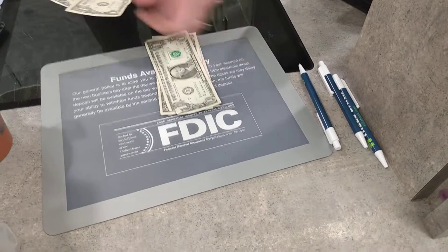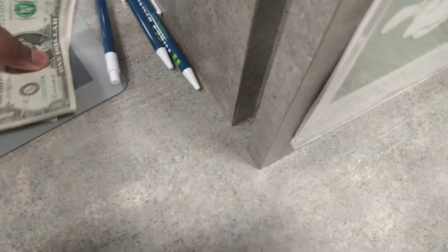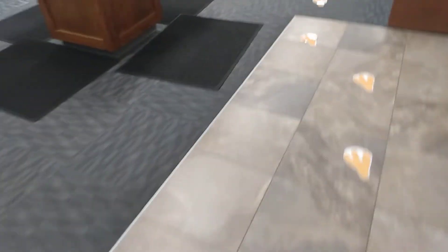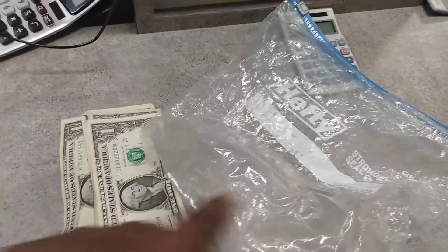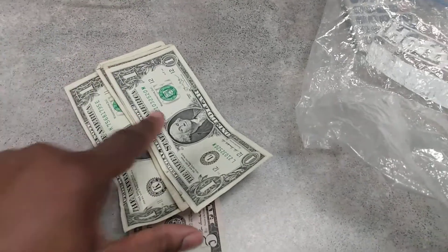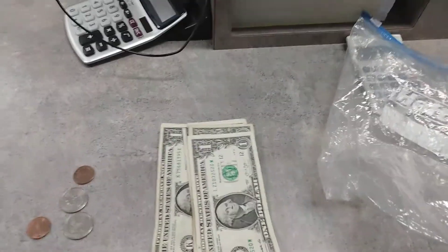Five, six, seven, eight, nine — thank you so much! You have a good day. Okay, you guys, as you see I emptied this, and out of all that change I had nine dollars and 52 cents. Who knew I had nine dollars in my wallet? I didn't.